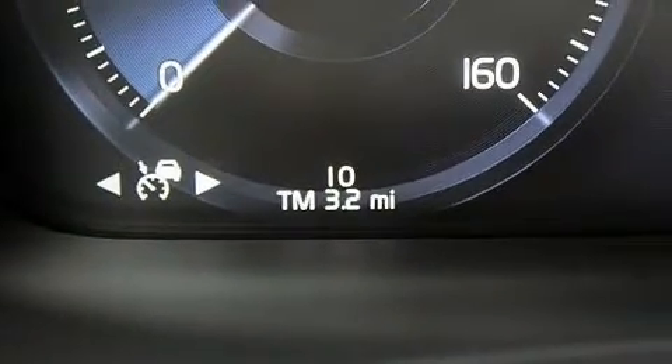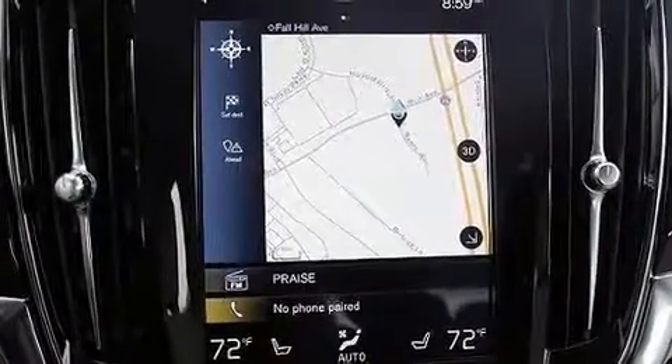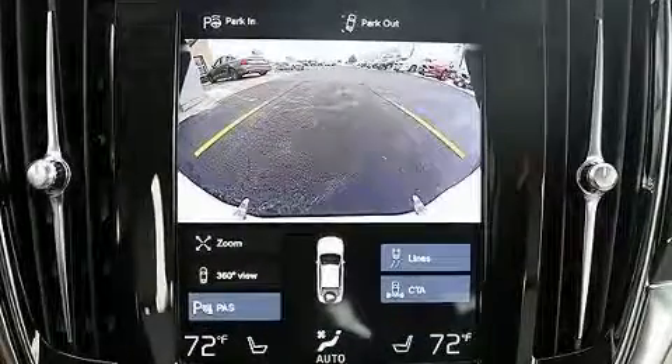All of the premium features expected of a Volvo are offered, including a built-in garage door transmitter, a power seat, a trip computer, remote keyless entry, and more.